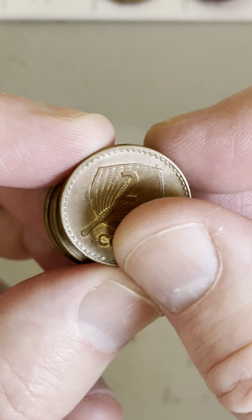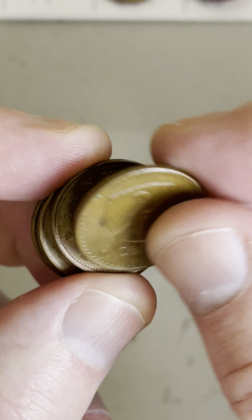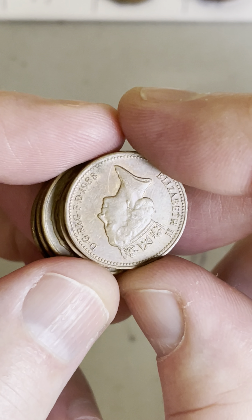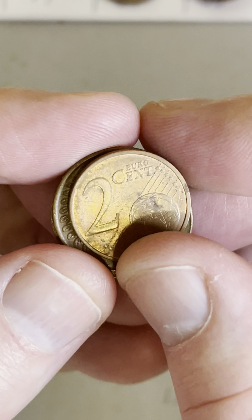I was searching some two-cent coins yesterday — Australian two-cent coins — and found these. This one's a 1978 Fijian two-cent coin. I also found a one-penny coin from the UK, 1988, that one there. And here we go, a two-euro coin.